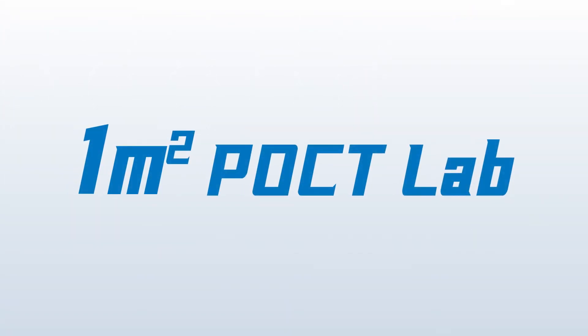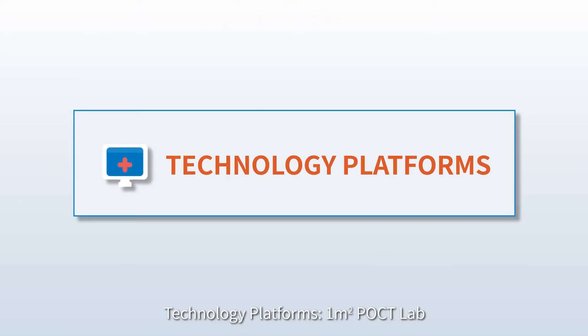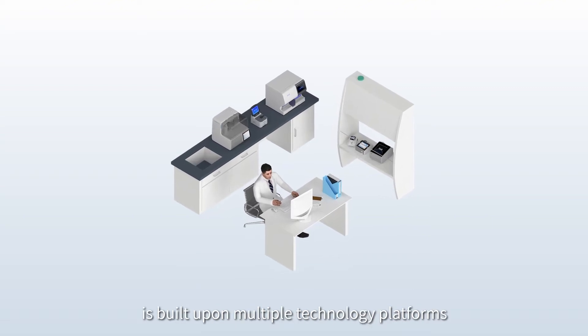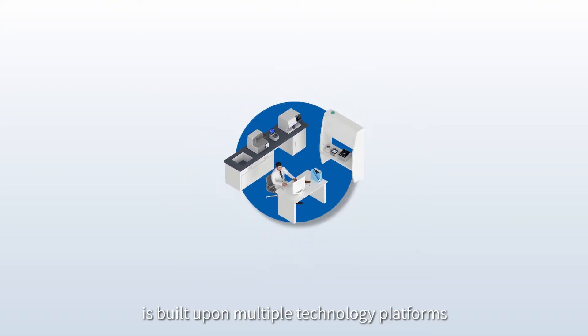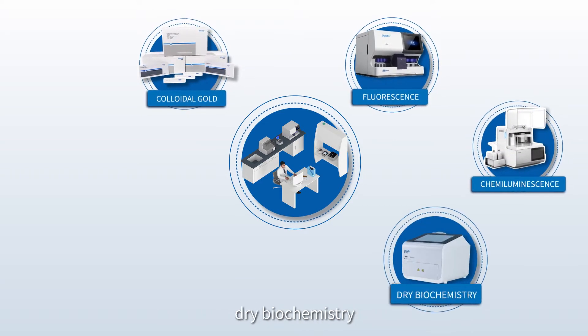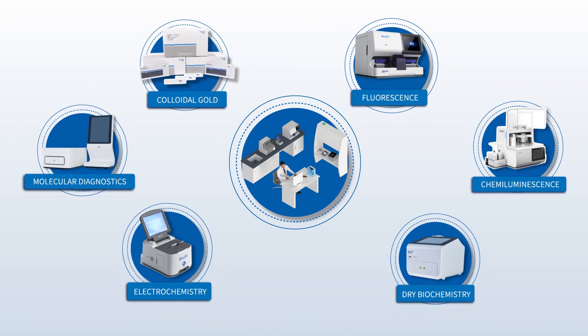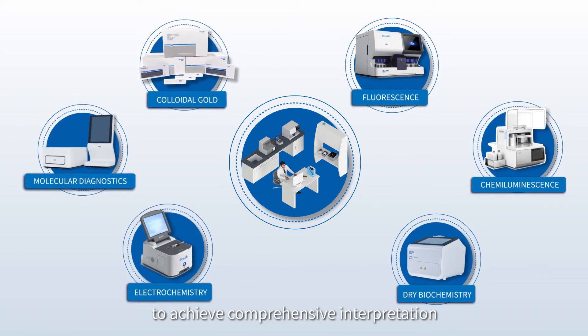One Square Meter POCT Lab comprises several elements. The Technology Platform is built upon multiple technology platforms including colloidal gold, fluorescence, chemiluminescence, dry biochemistry, electrochemistry, molecular diagnostics, etc., to achieve comprehensive interpretation.